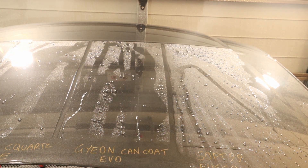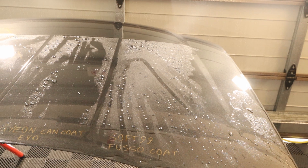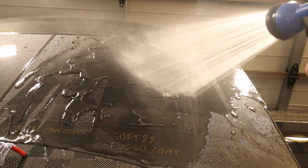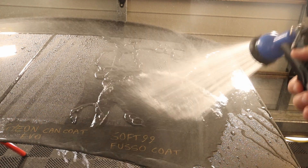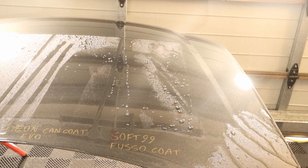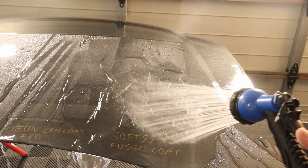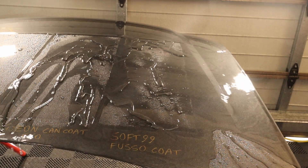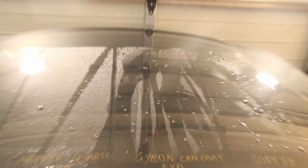The Gyeon is possibly a little more hydrophobic than the Car Pro. Then last up, the Soft99 Fusso Coat — we're starting to really see a difference here. Along this line that was starting to fail in the last video, that's continuing to be the case. It's clearly not looking as hydrophobic as the others — there's a noticeable difference at five months for the Fusso Coat.